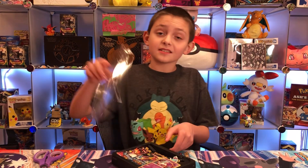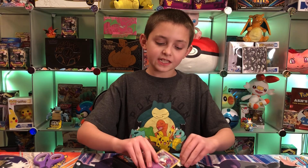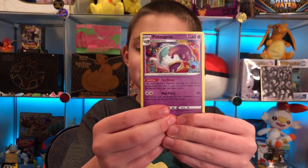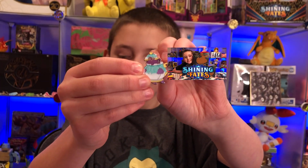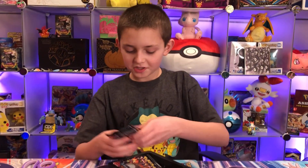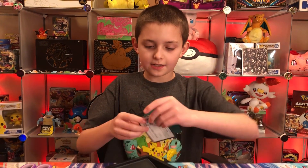Moving on to the Poltergeist box. So far I'm really really liking Shining Fates. If you haven't seen the last video, please go check it out because that was our first Shining Fates opening ever. I think that Poltergeist pin is really cool too. Three packs again and the code card.